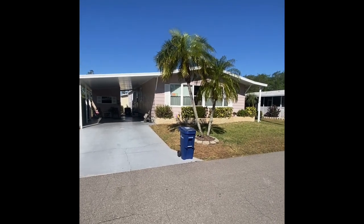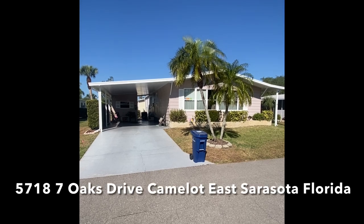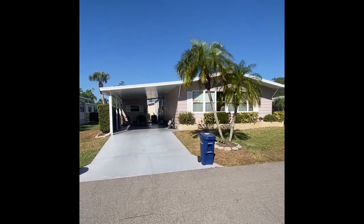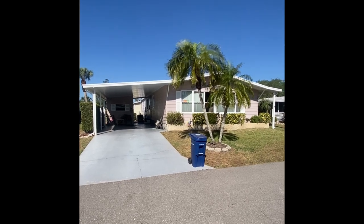Good afternoon and thank you so much for taking time out of your busy day to enjoy the virtual tour of 5718 Seven Oaks Drive. Today we find ourselves in the gorgeous luxury gated community of Camelot East Mobile Home Park, a five-star resort.